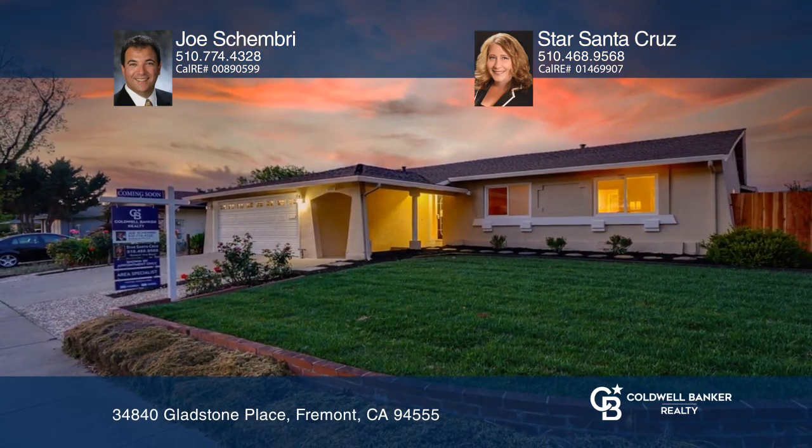Enjoy the landscaped front and back yards with mature apple and lemon trees, planters, and flowering plants. See it in person by calling Joe Shembry at Star Santa Cruz.